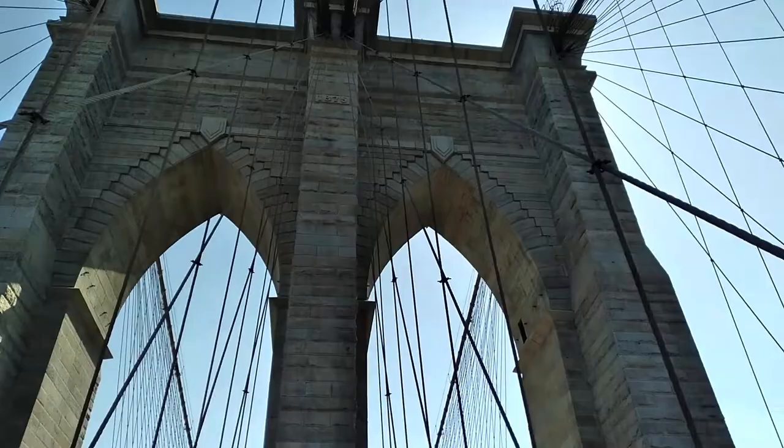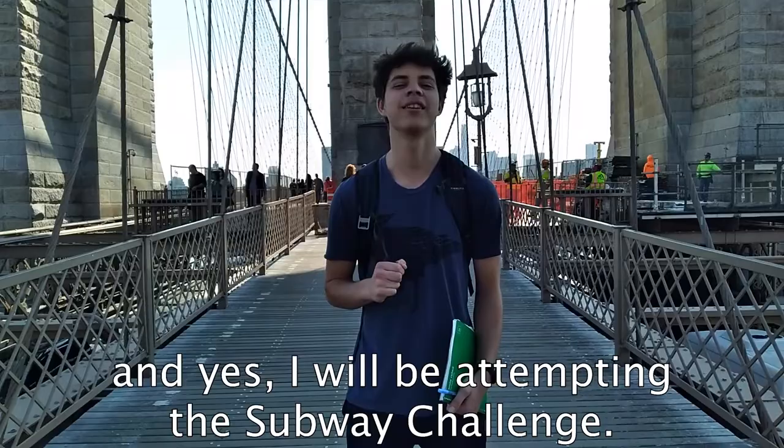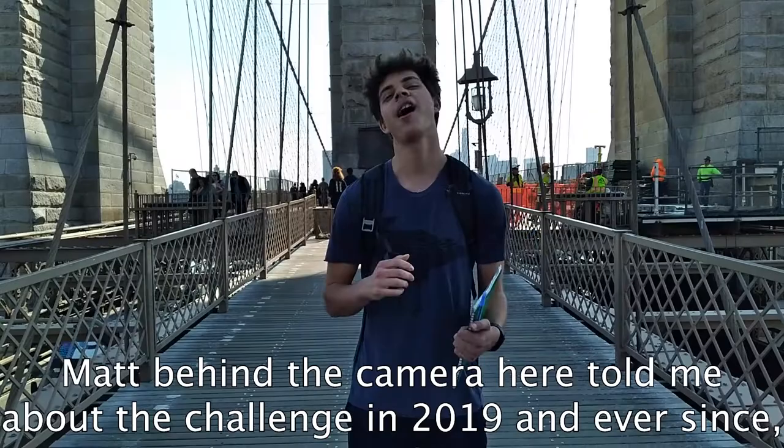My name is Dash Martin, and yes, I will be attempting the subway challenge. Matt, behind the camera here, told me about the challenge in 2019, and ever since I've been hooked. Let's get this show on the road. Teddy is also here.